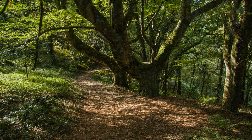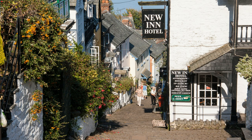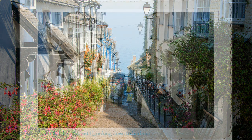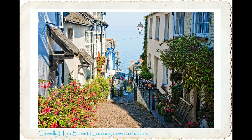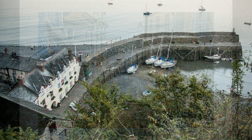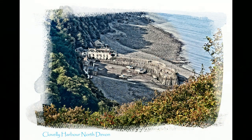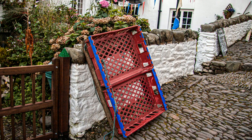Now heading for Clovelly and a well-earned pint. Clovelly is a bit of a picture-postcard village. The second-hand bread trays are used by the locals as toboggans to ferry goods and luggage from the top of the hill to the houses and businesses lower down. They just pile everything on, then drag it up or down the cobbles.